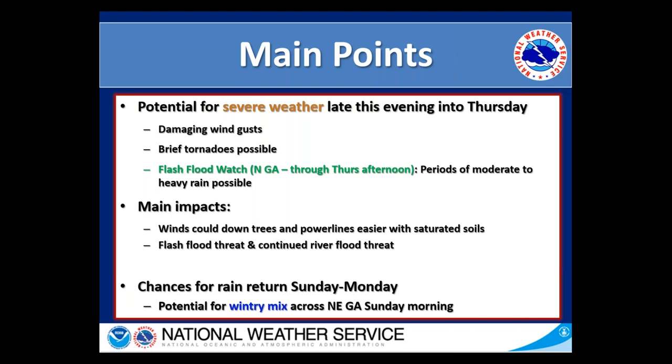Today we're going to focus mainly on our severe potential later this evening and into tomorrow and through the day tomorrow. Our main hazards are damaging wind gusts, there is a potential for some brief tornadoes, and we do have a flash flood watch in effect across portions of northern Georgia that runs through Thursday afternoon. We will have some more periods of moderate to heavy rain possible, mainly over northern Georgia.